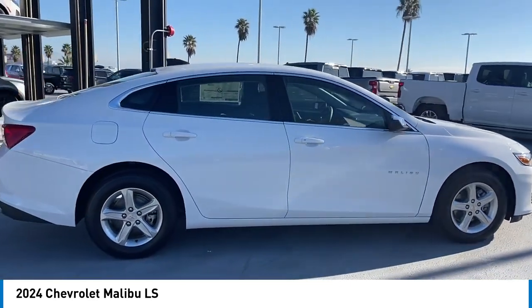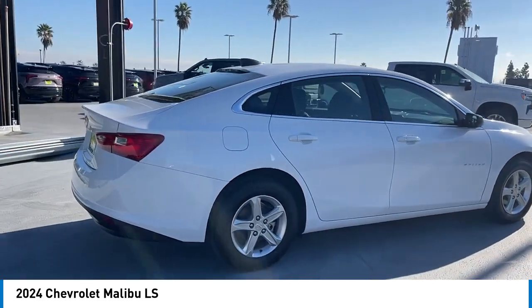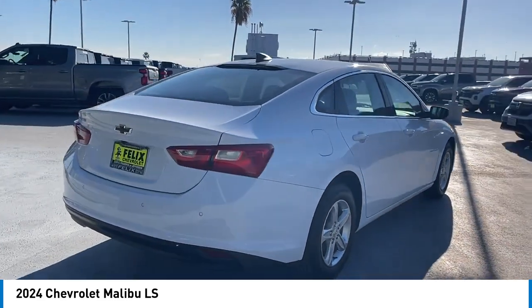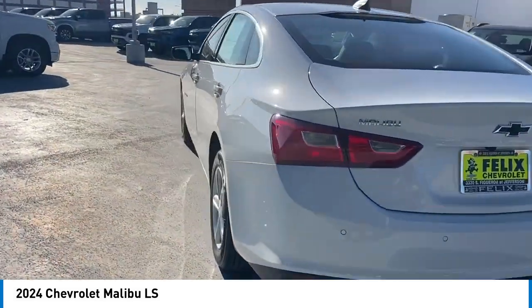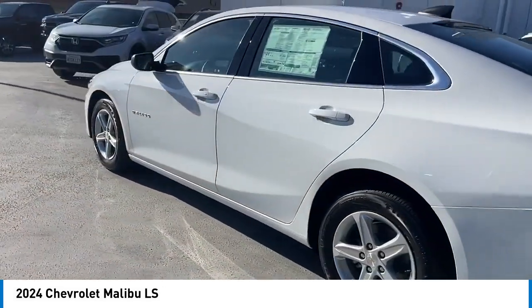Aluminum wheels, traction control, daytime running lights, remote keyless entry, mirror memory, front wheel drive, headlights auto off, security system, cruise control, child safety locks.